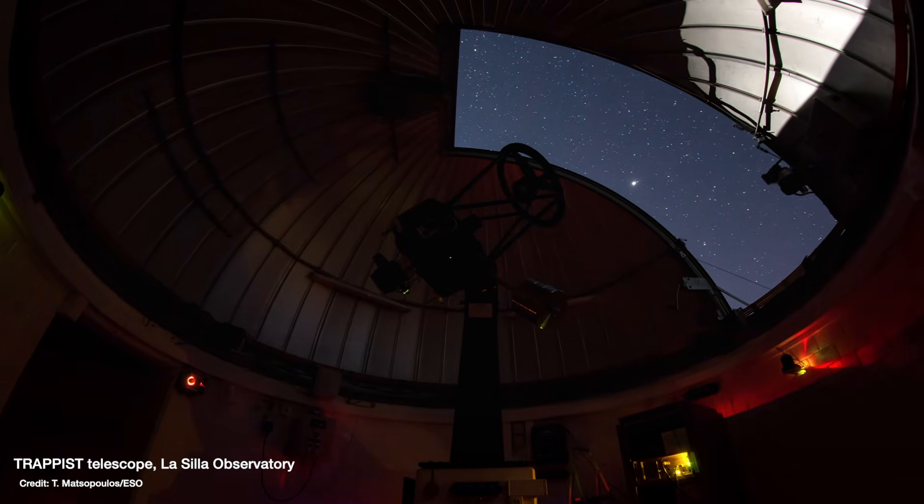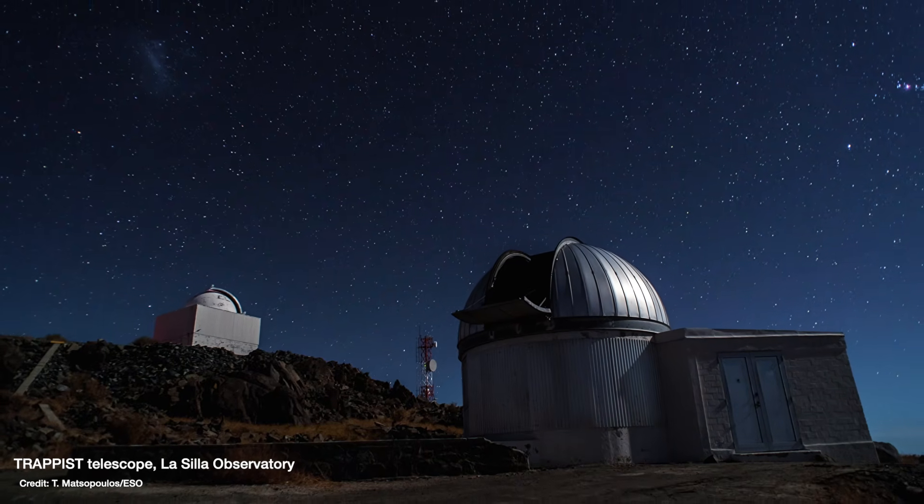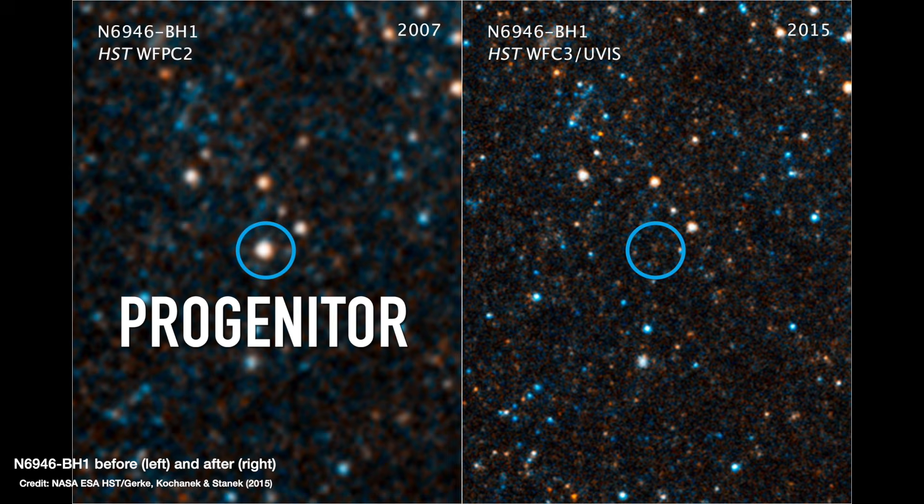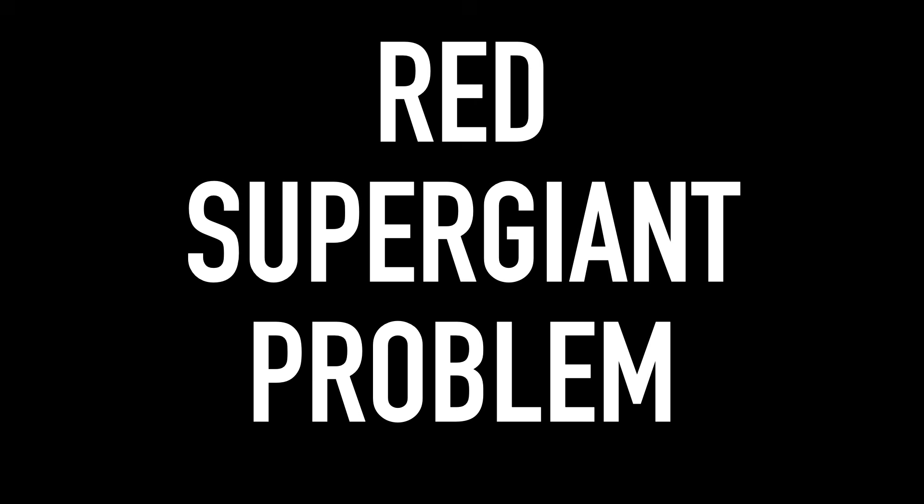This type of supernova is known as a Type 2-P supernova. Thanks to big astronomical surveys of the sky, when a supernova goes off we have images of what was there before — the progenitor star. The problem is our theory tells us stars between 8 and 25 times the Sun's mass should go through this evolutionary phase, but we've only ever found progenitor stars of these Type 2-P supernovae up to 19 times the mass of the Sun — leaving a mass gap between 19 and 25 solar masses where red supergiant progenitors are missing.